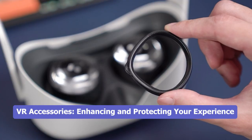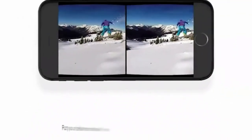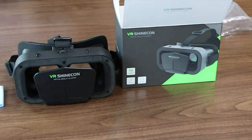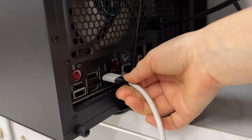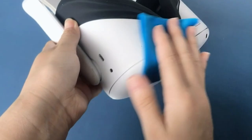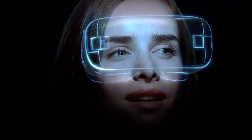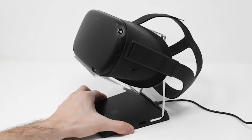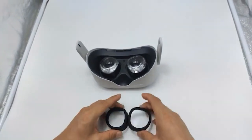Welcome to Part 6 of our series on VR Accessories. In this installment, we dive into the world of VR accessories designed to enhance and protect your virtual reality experience. From lens protectors and glasses spacers to charging stands and wall mounts, these accessories help safeguard your VR equipment while deepening your immersion in the virtual world. Join us as we explore the latest innovations in VR accessory technology, aimed at maximizing your enjoyment and ensuring a long-lasting, scratch-free VR experience. Get ready to take your virtual reality adventures to the next level with these essential accessories.